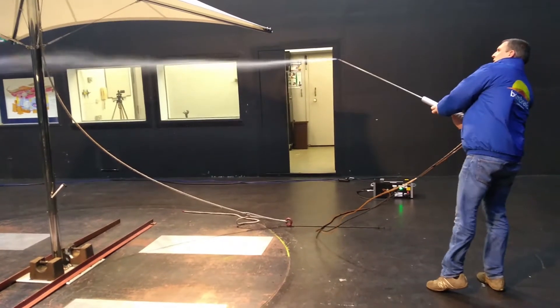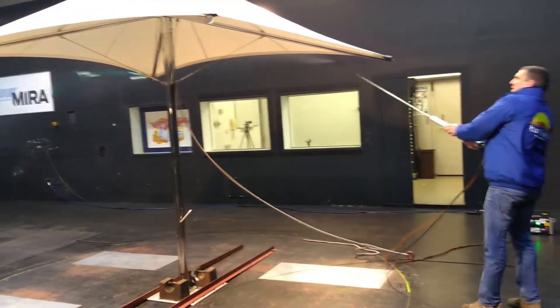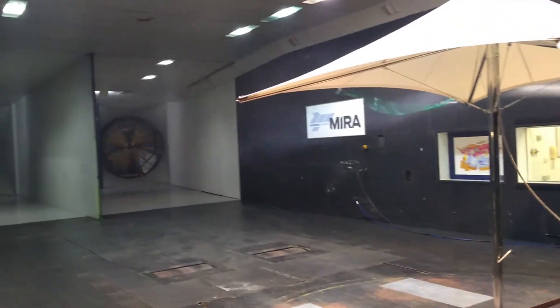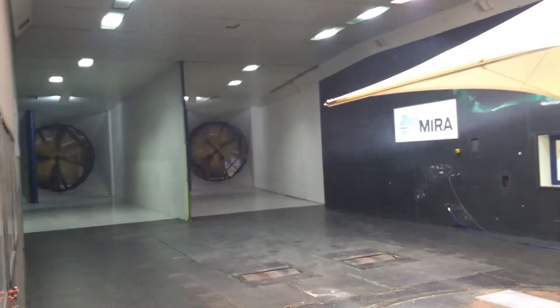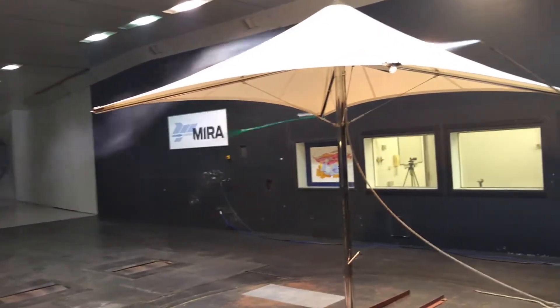Introducing the new Banbrella stainless steel hurricane extreme parasol wind tunnel test. Here we are using smoke to highlight the wind flow and aerodynamics of the canopy. We only use this test up to 40kmh; at higher speeds, the smoke dissipates.